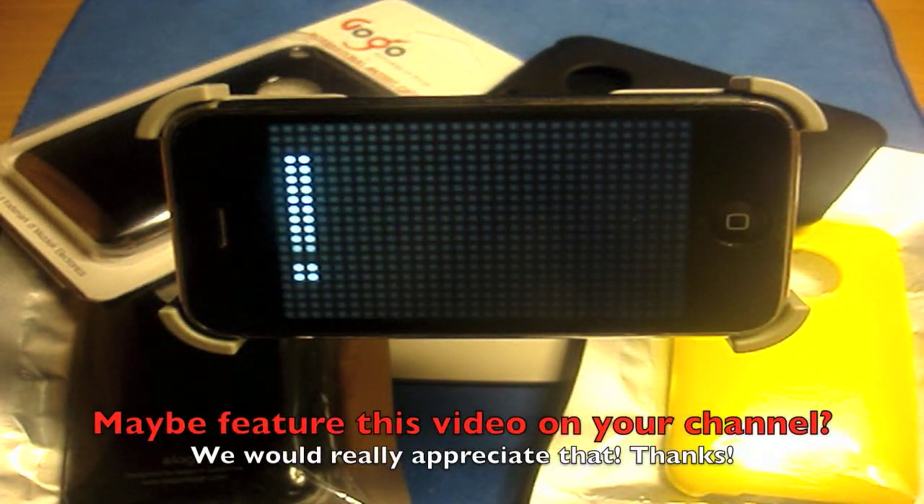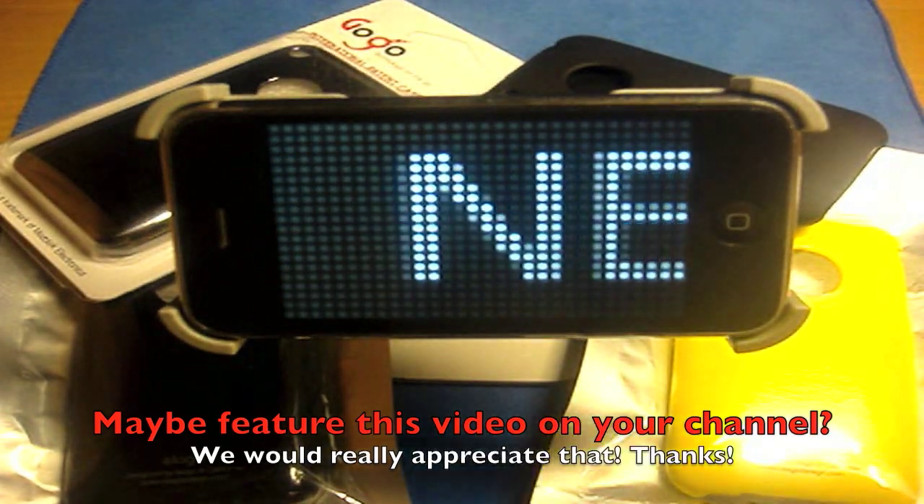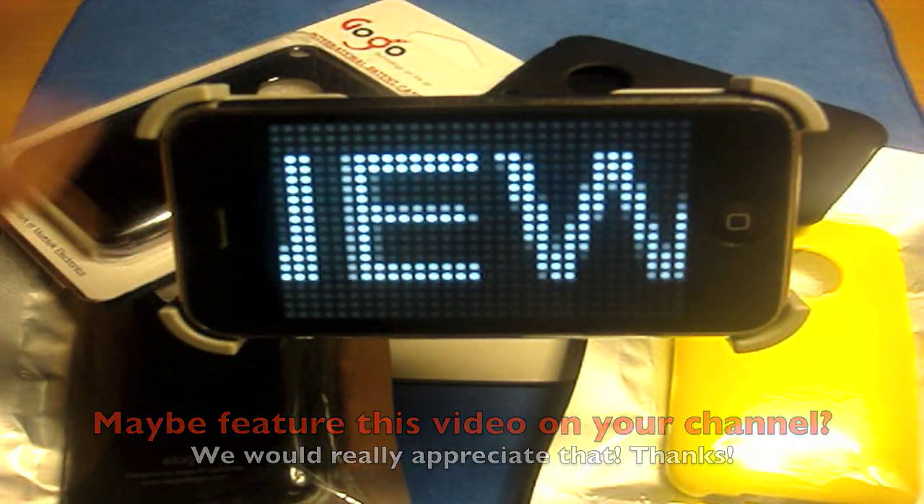That's pretty much it for the rules and my part of the giveaway. I'd like to thank you guys for all the support in 2009. I look forward to a great 2010 with you guys. Go ahead, take it away Max.